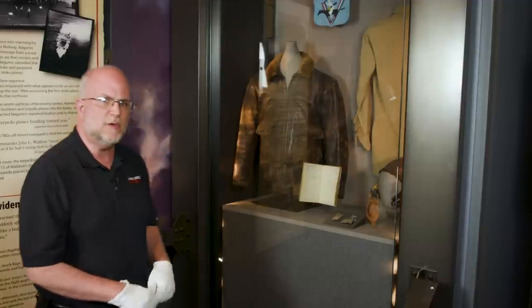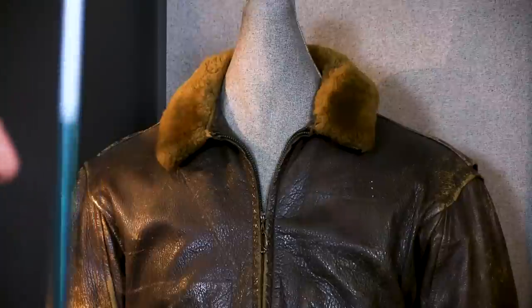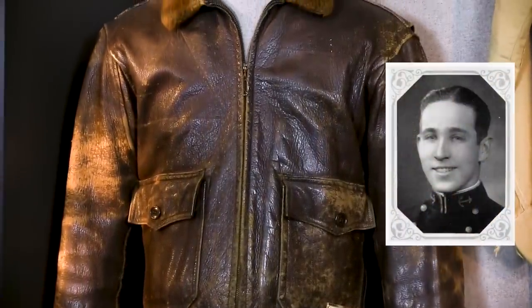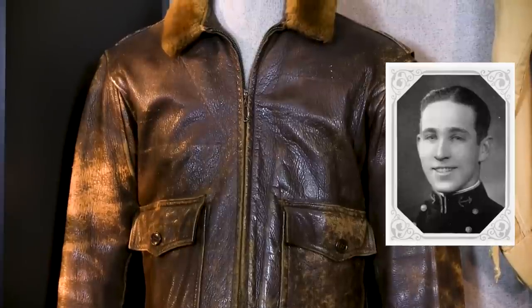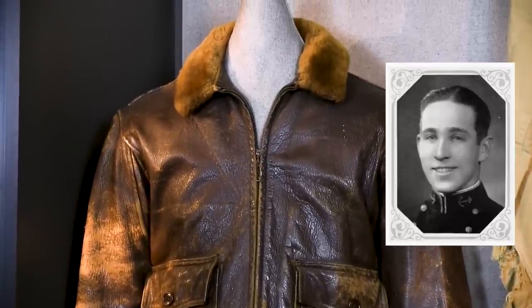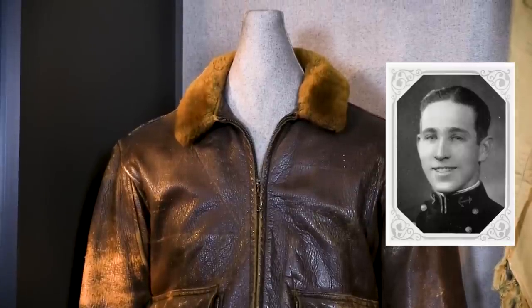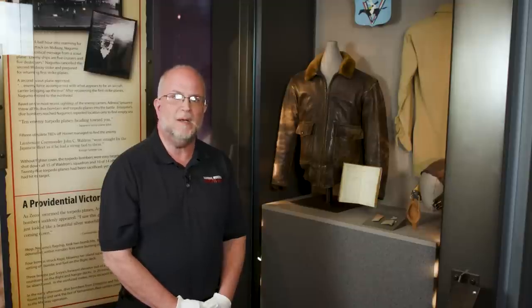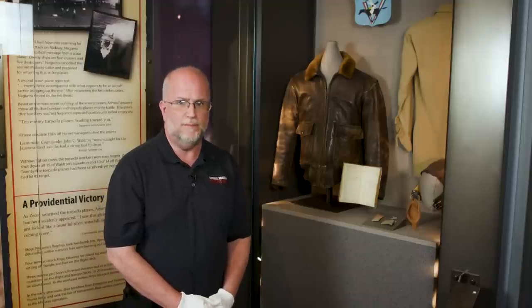Let's take a closer look inside this exhibit case. Here is the flight jacket that was worn during the battle by Lieutenant Earl Gallaher, who commanded the 1st Division of Scouting Squadron 6 on the aircraft carrier USS Enterprise. His squadron flew four separate missions against Japanese naval forces. During one of the missions, Gallaher reported scoring a direct hit on the aircraft carrier Akagi. Later he was awarded a Navy Cross for his actions that day.